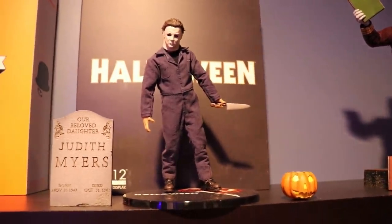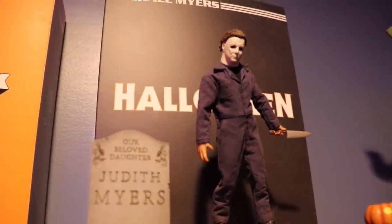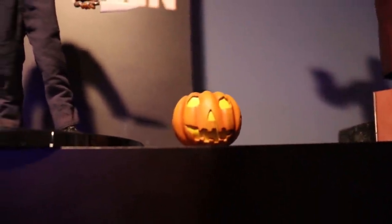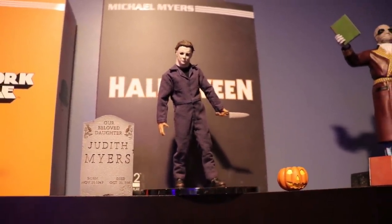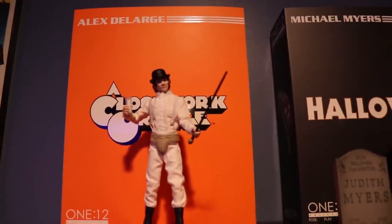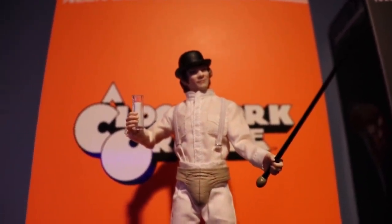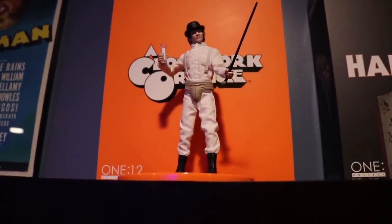Right next to him is a 1:12 Michael Myers Halloween figure that I got for $100 at a Halloween convention. He comes with a stand, a knife, a light-up pumpkin, and a Judith Myers tombstone — he just looks awesome. Next to him we have an Alex DeLarge Clockwork Orange figure that my brother got me for Christmas. I have him posed with his milk glass and his cane, and he comes with a lot of different things.